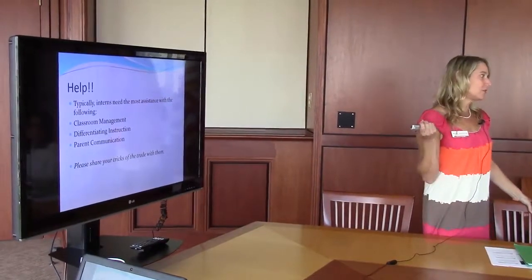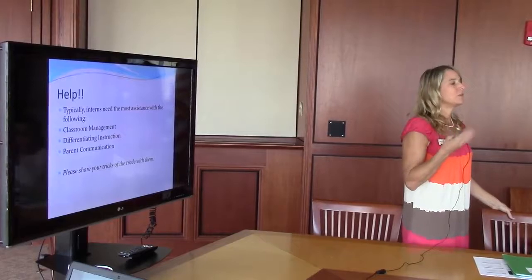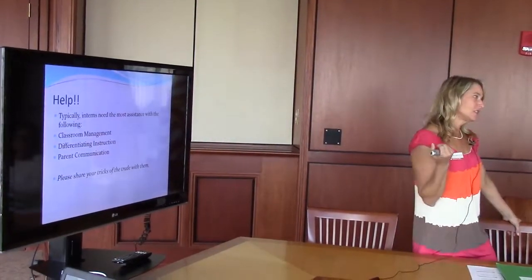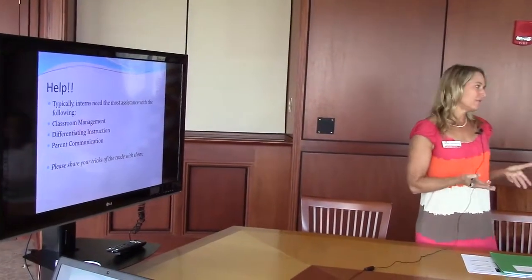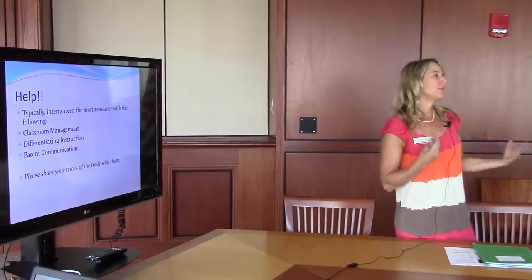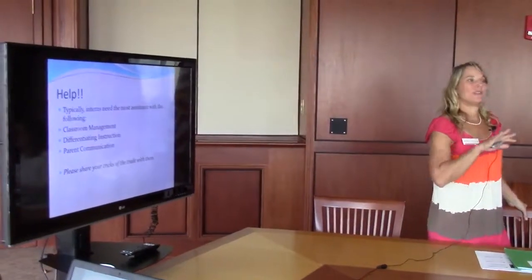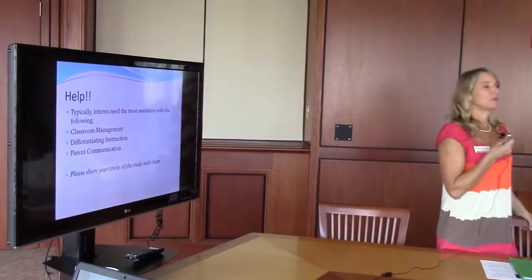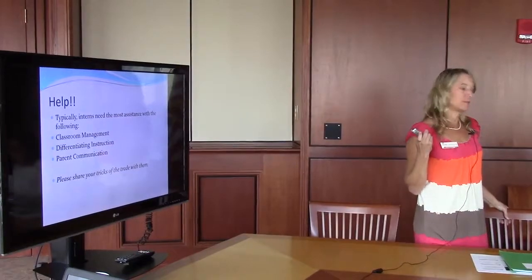Classroom management is a struggle for all new teachers, so any tips or hints you have for ways they can improve on that are helpful. Differentiating instruction is something even veteran teachers struggle with, so obviously it's challenging for someone just starting. Any ideas you have are welcome. Parent communication — the interns are scared to death of parents and try to avoid them at all costs. So any time you can encourage them to interact with parents and be part of a conference, that will help them feel more comfortable.